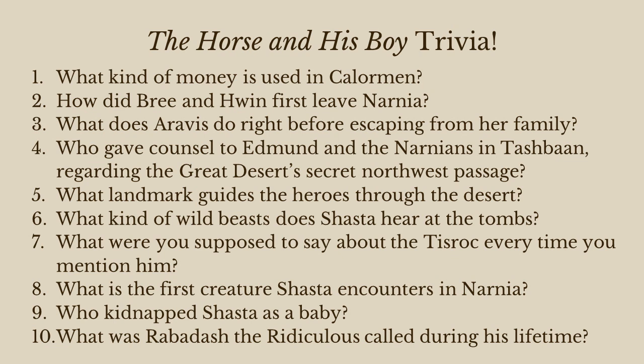Number four: who gave counsel to Edmund and the Narnians in Tashbaan regarding the great desert's secret northwest passage? The raven — that's right, the raven named Sallowpad.